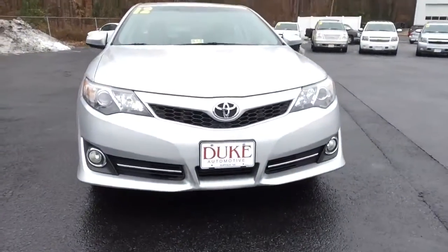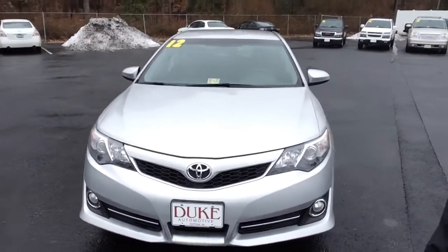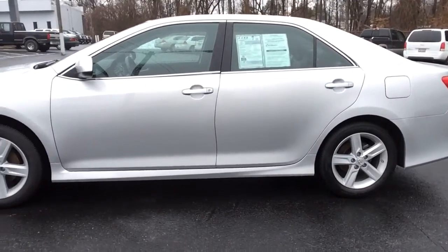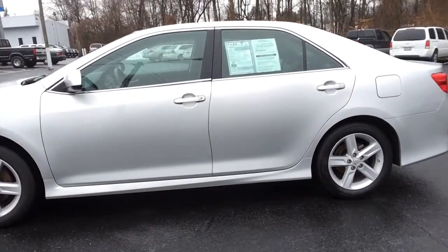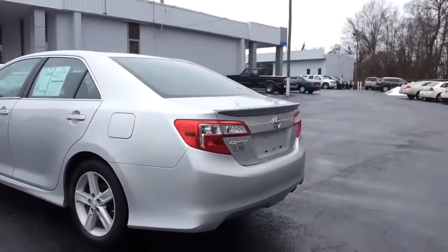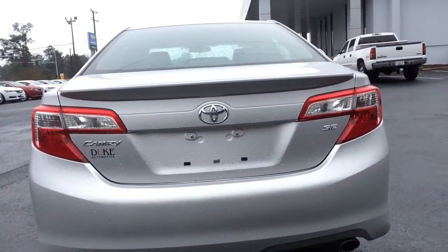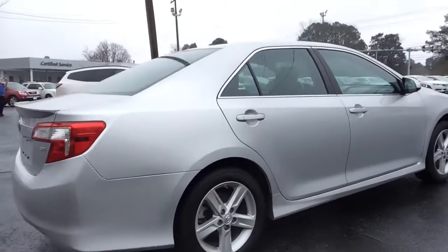I've got the front of it right here. I'll walk you around to the side. Let's take a quick look at the back, and walk completely around to the other side here.